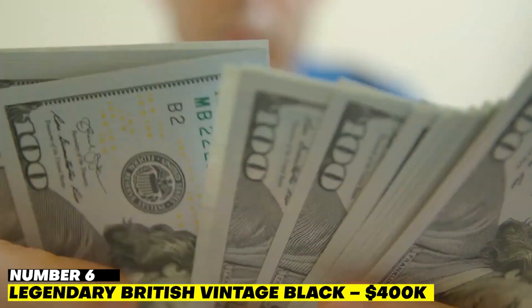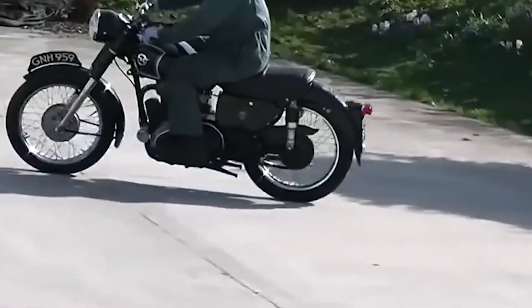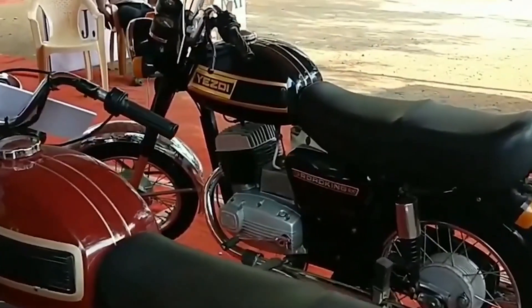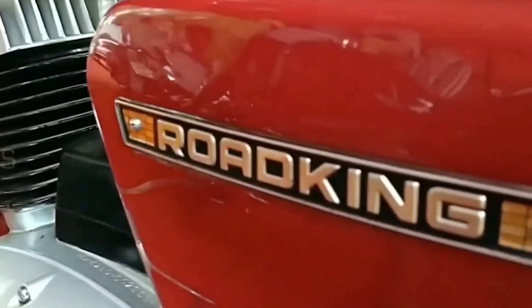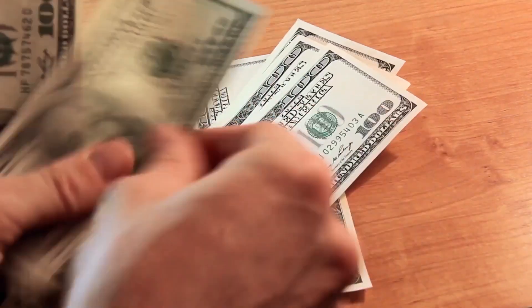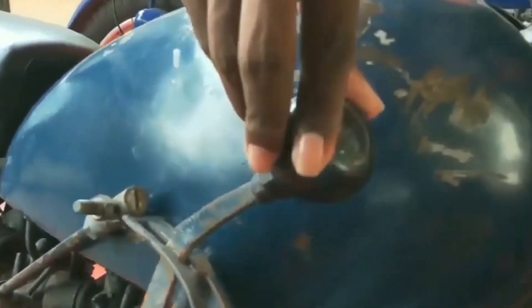Number 6: Legendary British Vintage Black — $400,000. When the 1948 Legendary British Vintage Black was introduced, it was thought to be the world's fastest production motorcycle. It has a classic design, and its limited production run of only 33 bikes undoubtedly contributes to its $400,000 price tag. Its 250cc performance was produced in the United Kingdom.